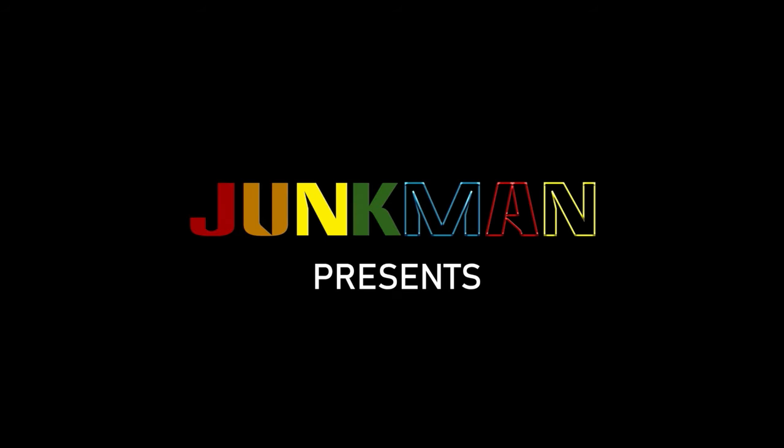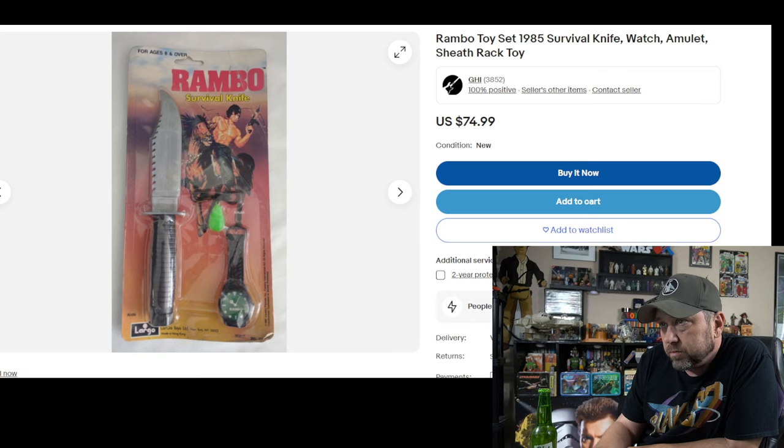Welcome back guys, it's me Junk Man. We're gonna look at some current cheap rack toys you can get right now on eBay. These are usually toys you'd find on a spinning rack — maybe a drugstore, CVS, Refco, Family Dollar, or Roses if you lived in the South. I went out of town last week for work and came back feeling bad, so I'll try to edit out any coughing. I'm not selling these on eBay — this is not a sponsorship — but you can go find them there right now.